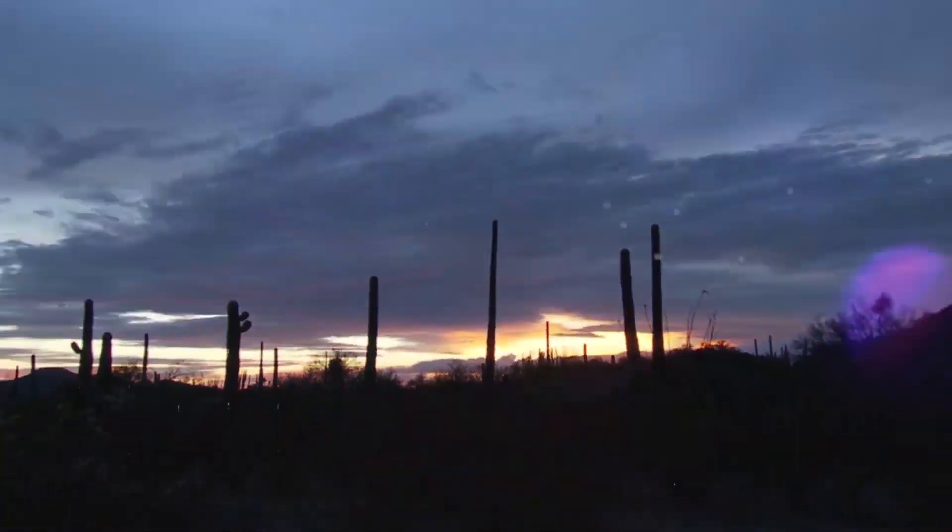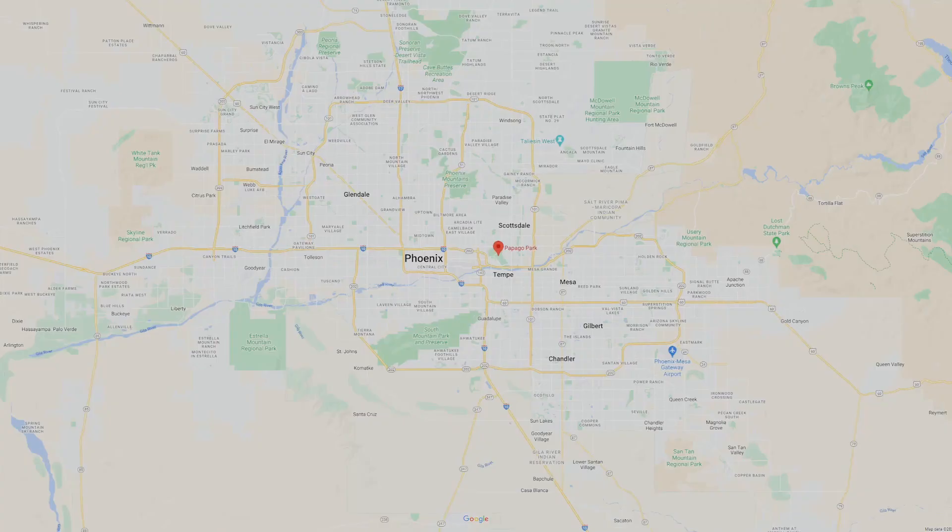Hey guys, welcome back. Today we'll be talking all about Papago. Let's start taking a look at the map here of Papago Park. Papago Park is located directly east of the airport in downtown Phoenix. As you can see on the center of your screen right here, that red dot is gonna be Papago.